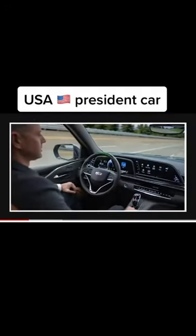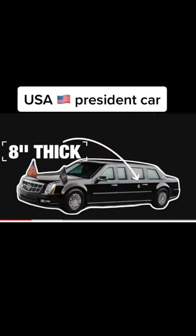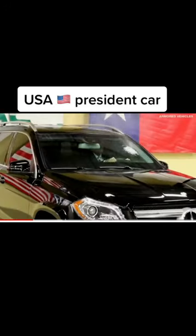Every Secret Service agent has to pass a five-day protective driving course, and those who end up behind the wheel of the president's limo undertake even more advanced training. The doors are eight inches thick, and the windows will stop a bullet from a magnum.